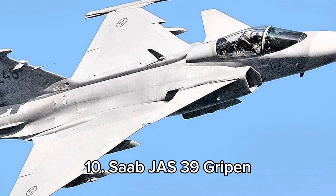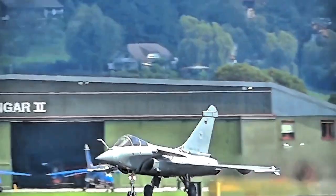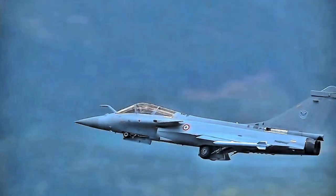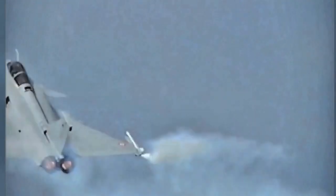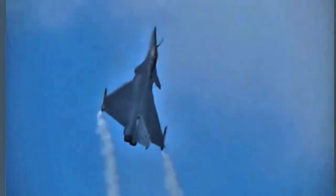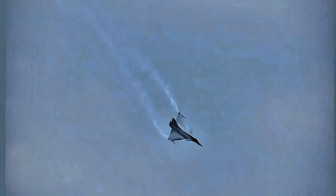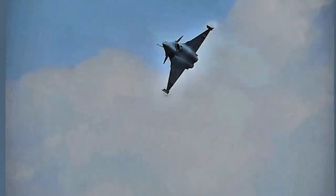10th place goes to Sweden's Saab JAS-39 Gripen. Built by Saab, it is a lightweight fourth-generation multi-role fighter known for its agility, superior avionics, and low operational costs. With a top speed of Mach 2, it handles air-to-air, air-to-ground, and reconnaissance missions efficiently. The Gripen spans approximately 14.1 meters in length, 8.4 meters in wingspan, and stands at 4.5 meters in height. Utilized by Sweden, Brazil, South Africa, and Hungary, it offers a cost-effective solution for various combat scenarios.